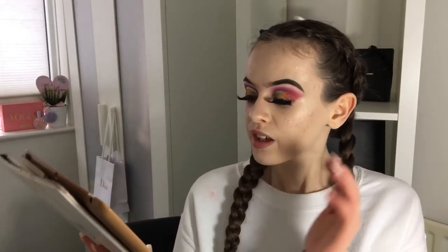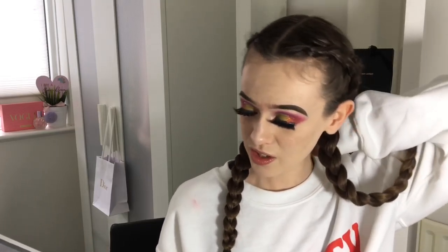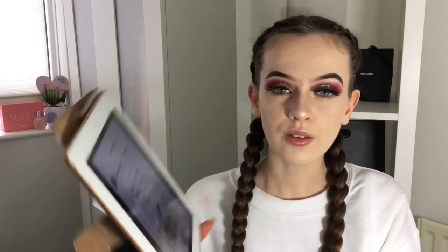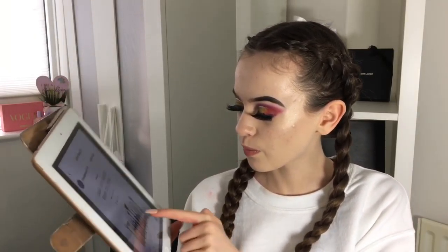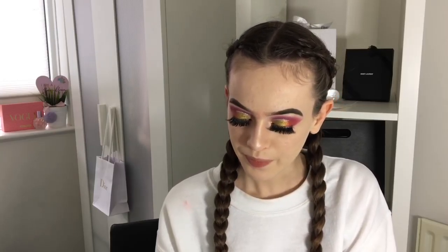Next is the Morphe Brushes x Laura Lee favorite brush collection — it's $54, down from $81. But it just annoys me when people put out these collections. I have brushes like this already and I'm not going to buy something just because it says 'Laura Lee's favorites.'